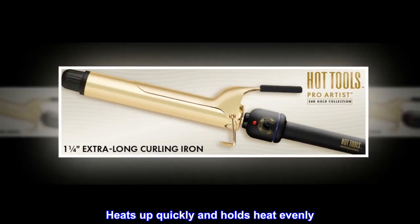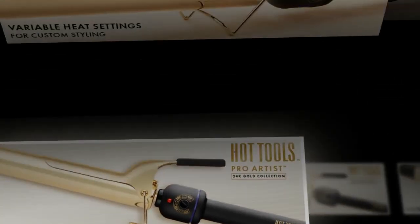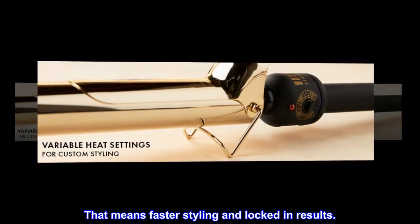Heats up quickly and holds heat evenly — that means faster styling and locked-in results.